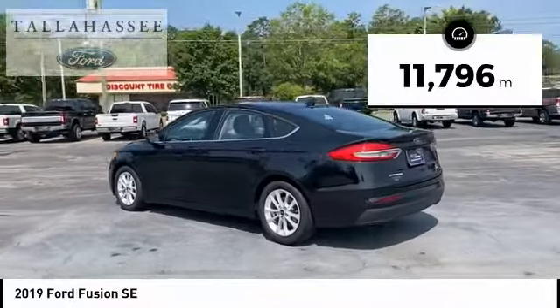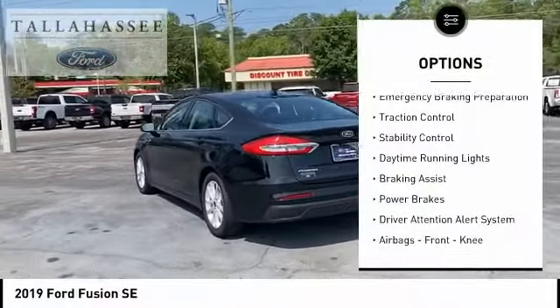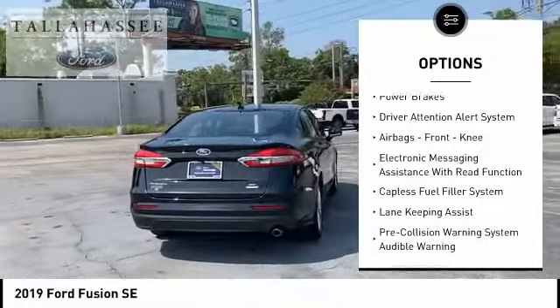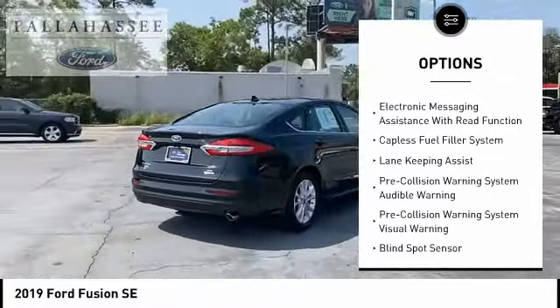Here are some of this vehicle's great options: emergency braking preparation, traction control, stability control, daytime running lights, braking assist, power brakes.